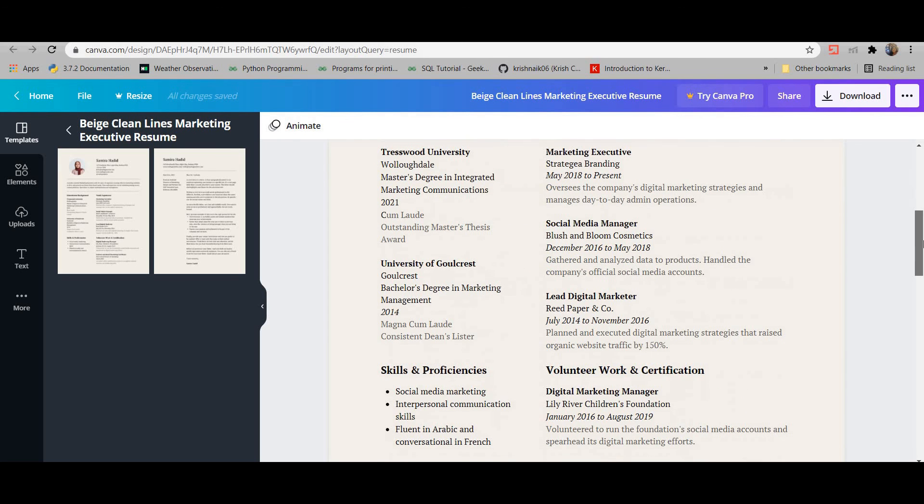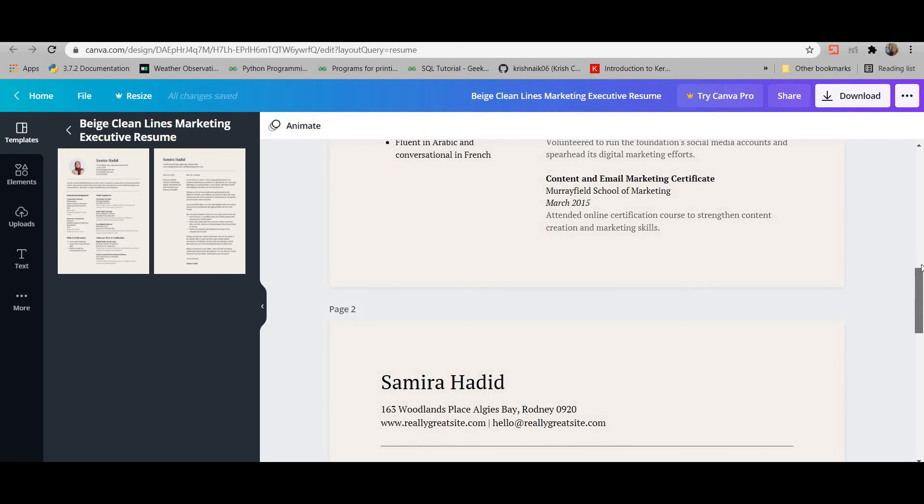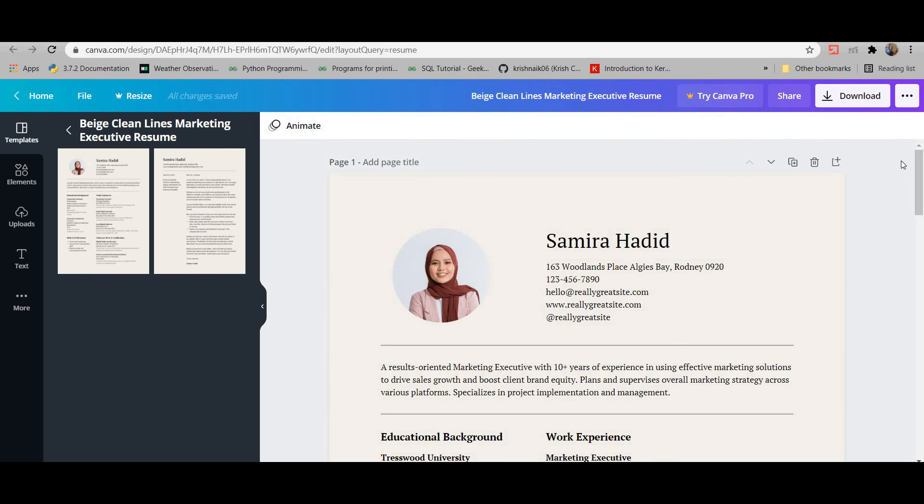You can create your resume on Canva in less than two hours, so I highly recommend it. That's it for today. I hope you liked the video — if you did, please give it a thumbs up and share it with your friends. If you need any help, let me know in the comments. I'd love to help. See you in the next video, thank you!